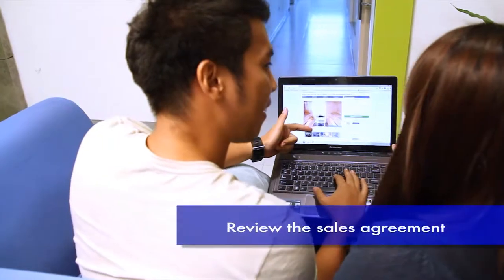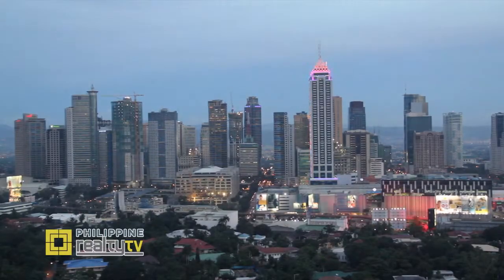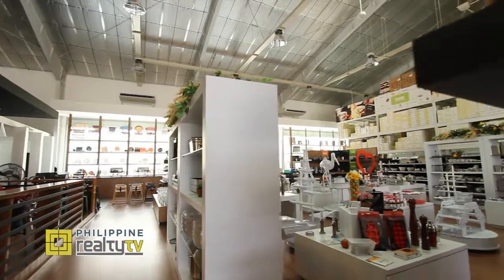Carefully review the sales agreement with your lawyer before signing it. In a commercial space, when making the buy or lease decision, you should choose the option that provides the needed space at the least net cost.